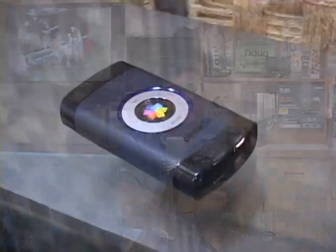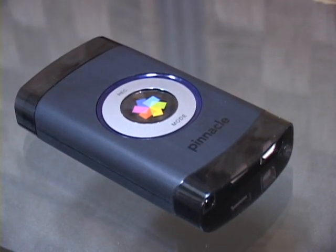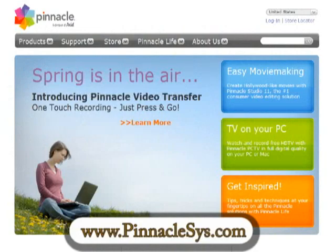If you're looking for a device that is flexible, really durable, light, easy to connect, and almost impossible to screw up, you may want to take a look at the Pinnacle PVT. And if you want to find out more, you can go to the Pinnacle website at www.pinnaclesys.com.